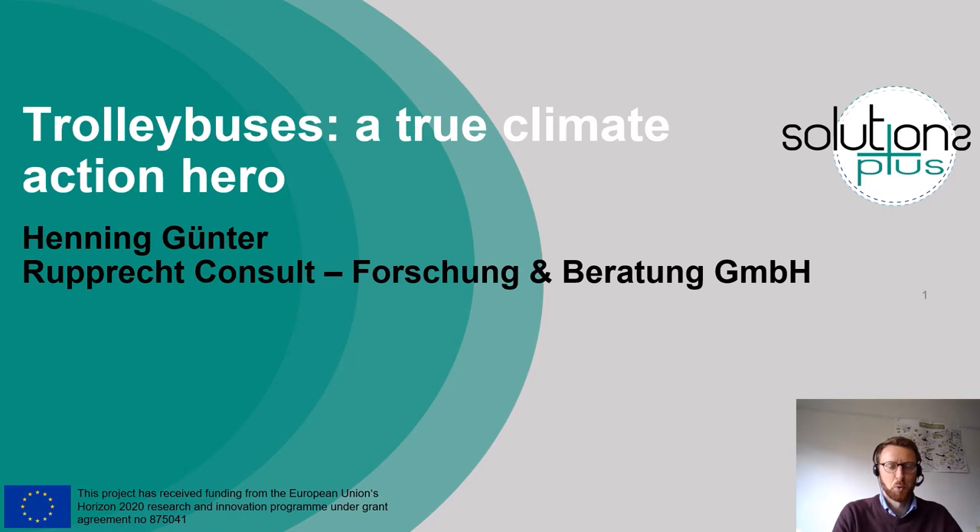Hello everyone, my name is Henning Günther from Rupprecht Consult Forschung and Beratung. Today we'll hear a little bit about trolleybuses and modern in-motion charging systems, something that a few of you might not be so familiar with, and some of you might be familiar with trolleybuses but don't know about recent developments in the field. I would like to tell you about current developments and convey the message — this is why I chose the title: a true climate action hero — showing you what the actual capabilities of modern trolleybuses are.